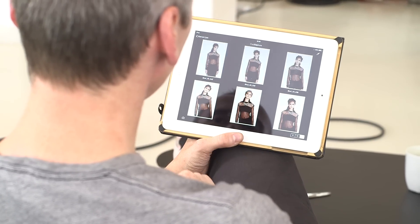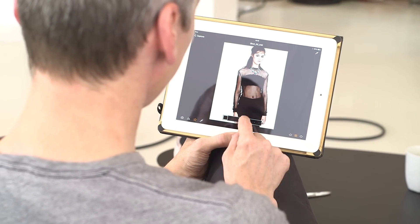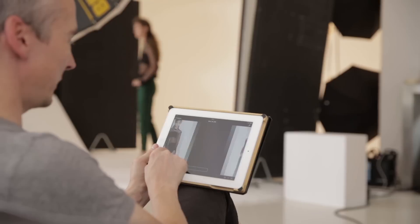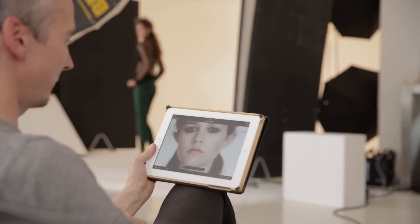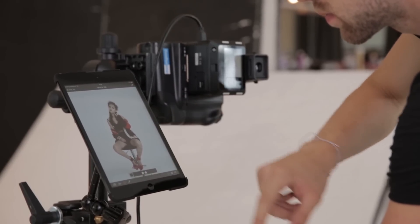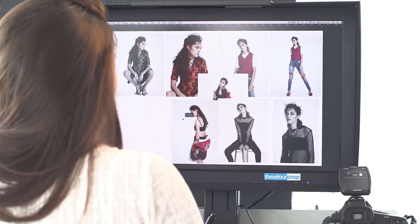Clients and art directors love using Capture Pilot on the iPad for rating and checking progress of the shoot. This gives the photographer space to work without the whole team huddled around the monitor. Here Rob uses the iPad Mini attached to his tripod to check lighting, saving the need to walk over to the monitor and keeping the shoot flowing.